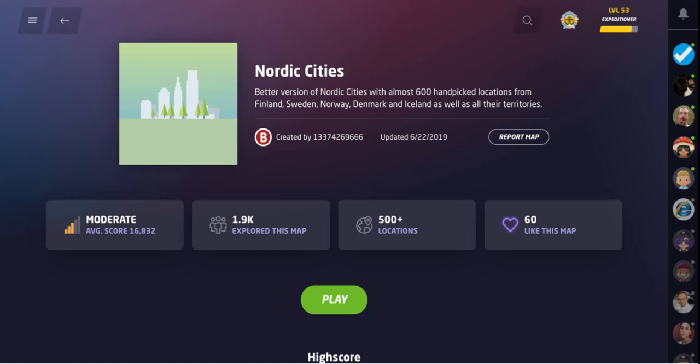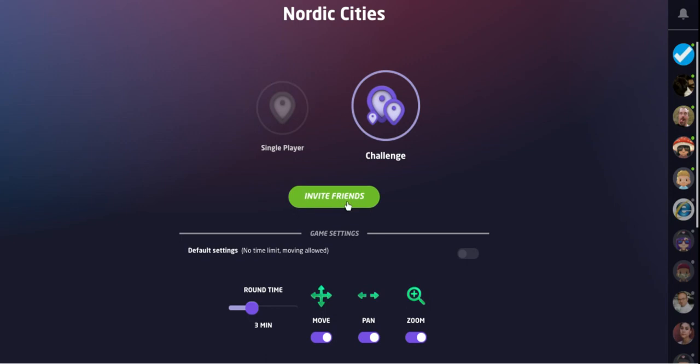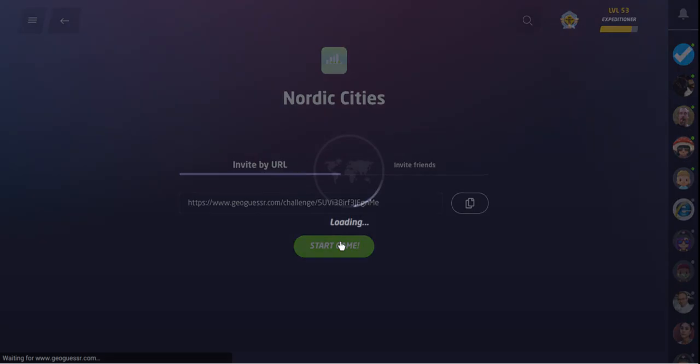Welcome back to All Over the Map. Thanks for tuning in. On today's episode, we've got Nordic Cities. This is a better version of Nordic Cities with almost 600 handpicked locations from Finland, Sweden, Norway, Denmark, and Iceland, as well as their territories. We're going to do this as a three-minute moving, panning, zooming challenge. Play-along link is in the description below. Let's get off to the Nordic Cities.